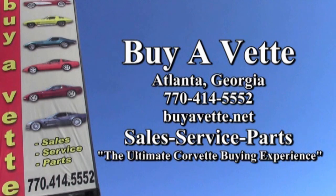And, as always, we're buyavet.net. We hope you'll find us to be the ultimate Corvette buying experience. See you real soon.